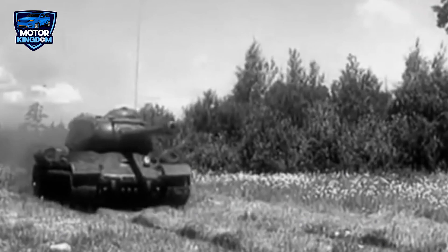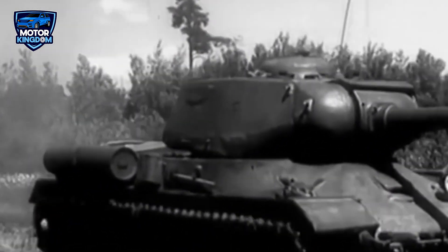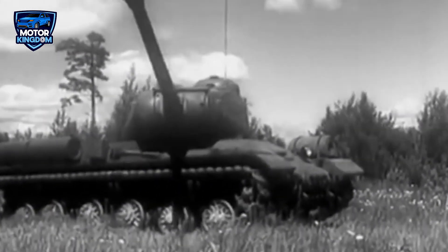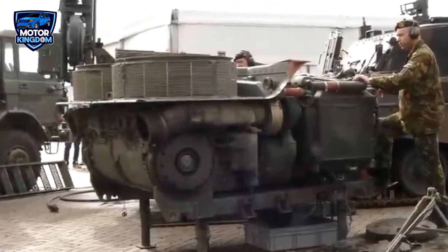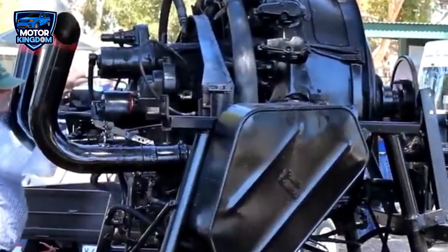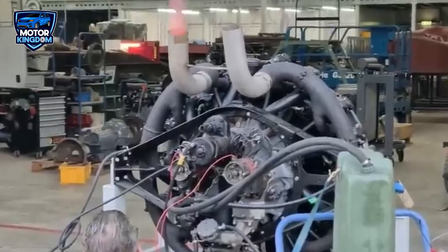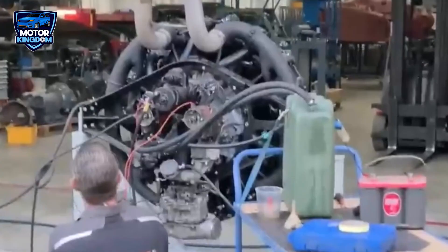The IS-2, a heavy tank designed to counter German heavy armor, was another key vehicle powered by the V-2, providing it with the strength and reliability required to carry its heavy load and deliver devastating power. Beyond tanks, the V-2 engine was also used in Soviet trucks, tractors, and industrial machinery, demonstrating its versatility and durability. The engine's rugged design made it an ideal choice for use in the harshest conditions, from the frozen landscapes of the Eastern Front to the rough terrains of agricultural and industrial sites.